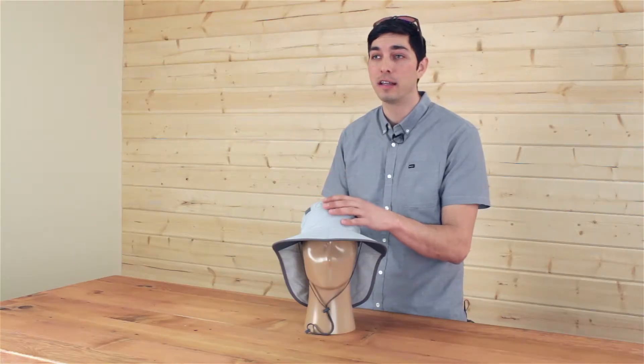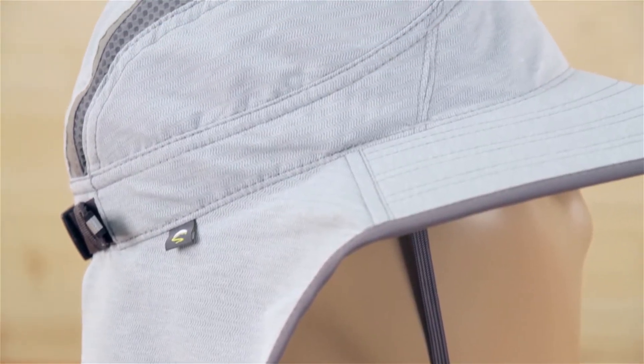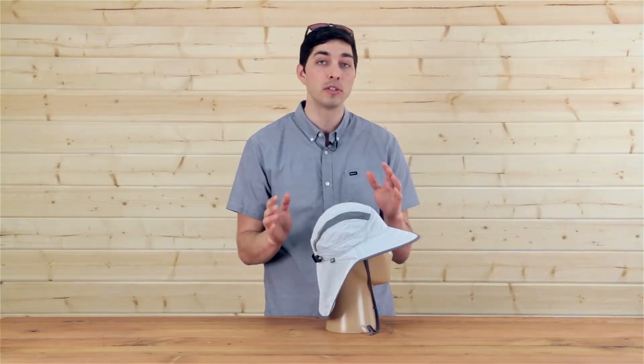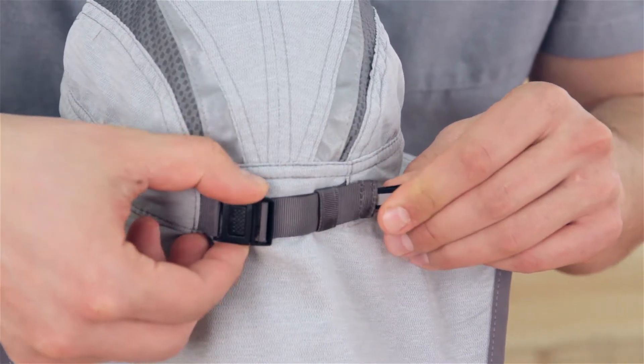We use a 100% nylon fabric that is 50 UPF and stain and water resistant. The ventilation panels on the side are also 50 UPF and wicking, and we have a custom sizing system because fit is so important.